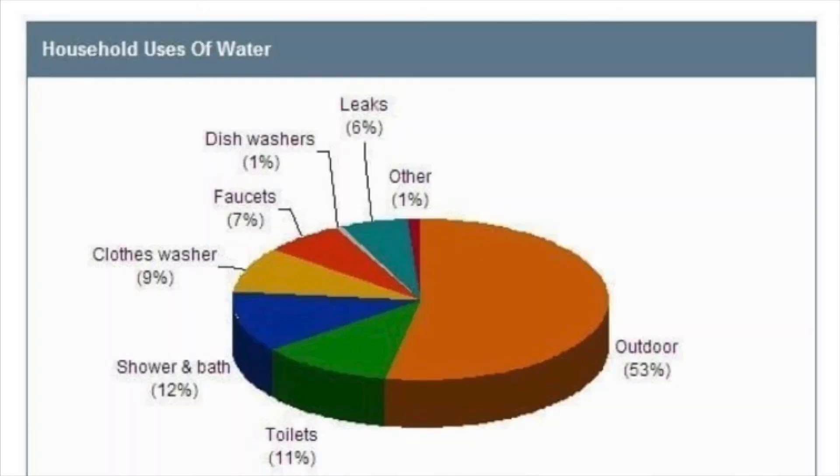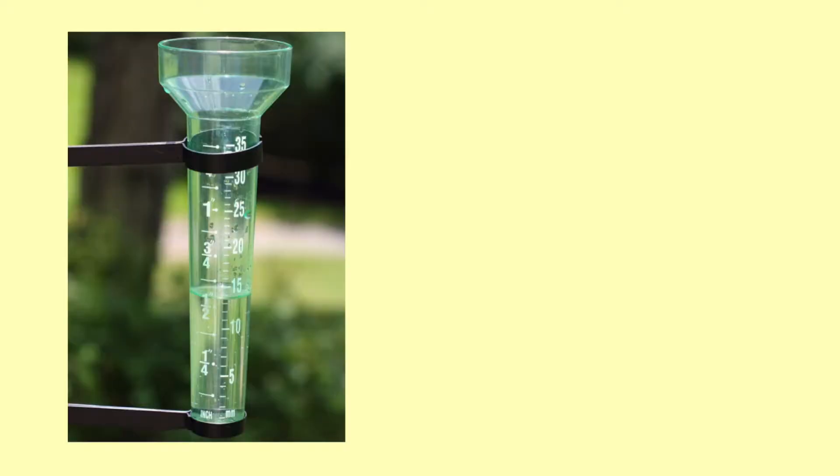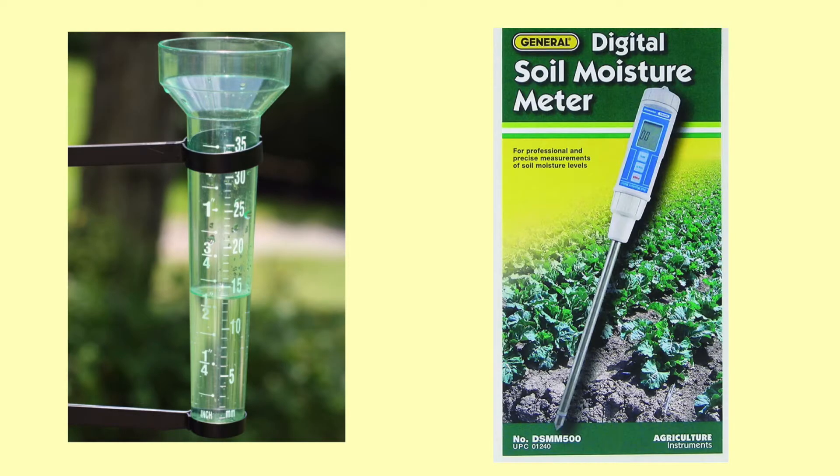Most water used in households is used outdoors doing things such as watering your lawn. A healthy lawn only needs around one inch of water per week. So try using a rain gauge or soil moisture meter to see how much you really need to water your lawn, to cut back on excess water usage.